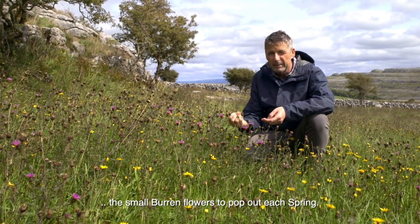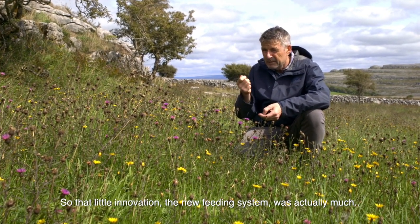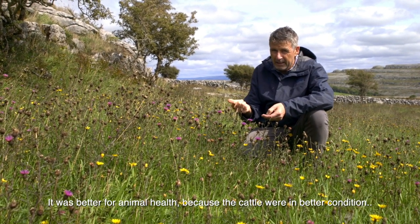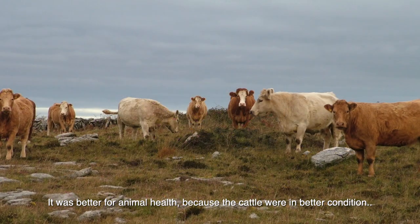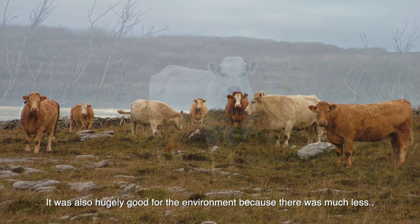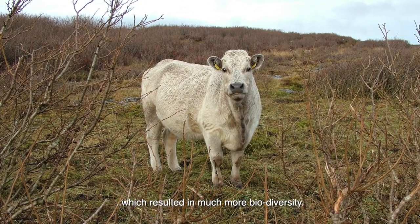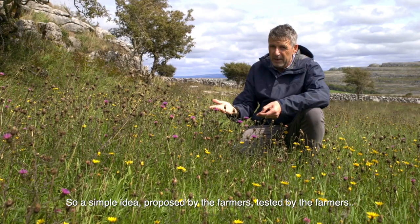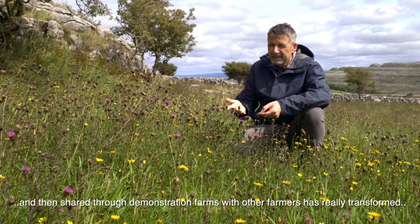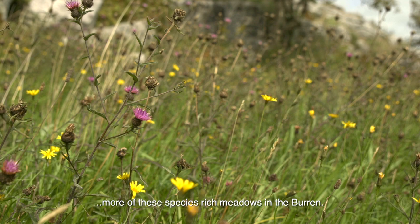By doing that, the cattle cleared a lot of the dead vegetation over the winter time and allowed the small Burren flowers to pop out again each spring. That little innovation — the new feeding system — was actually much cheaper and more competitive than the silage-based feeding system. It was better for animal health because the cattle were in better condition and calved more easily and more regularly, and it was also hugely good for the environment: much less water pollution, much less weeds, and much more grazing which resulted in much more biodiversity. A simple idea proposed by the farmers, tested by the farmers, and then shared through demonstration farms has really transformed management of these grasslands, resulting in more beautiful species-rich meadows in the Burren.